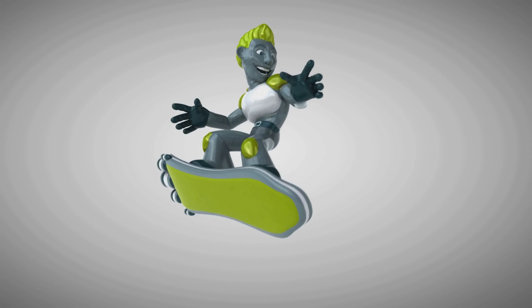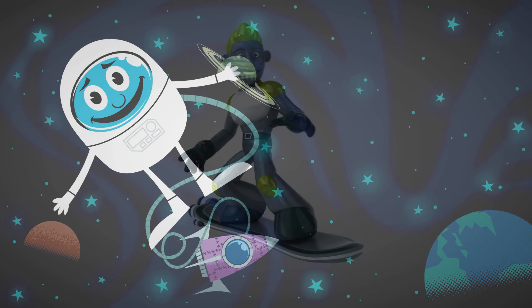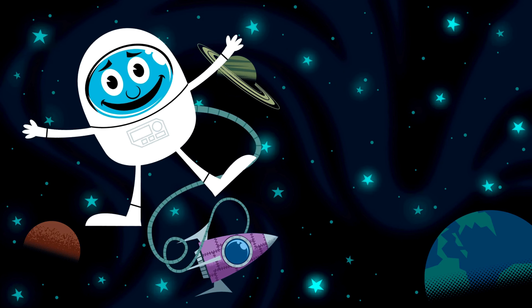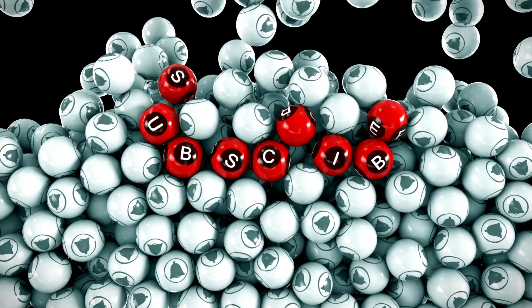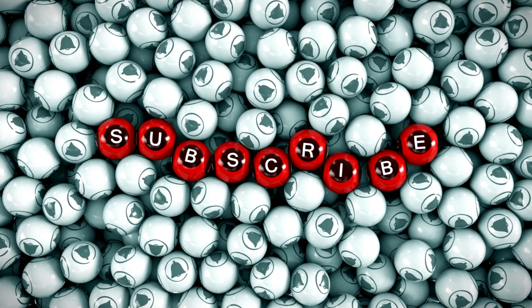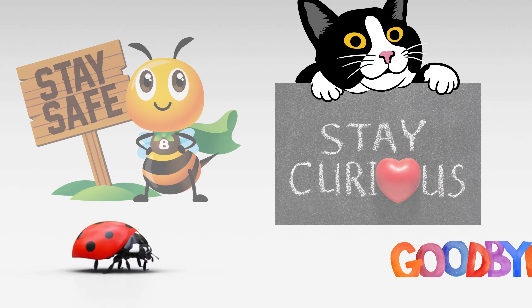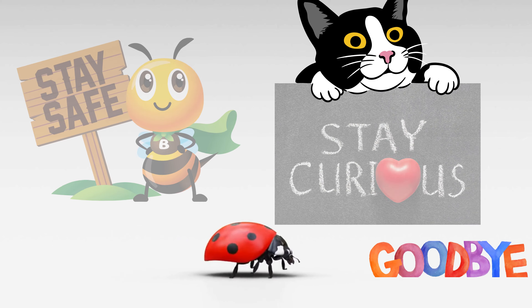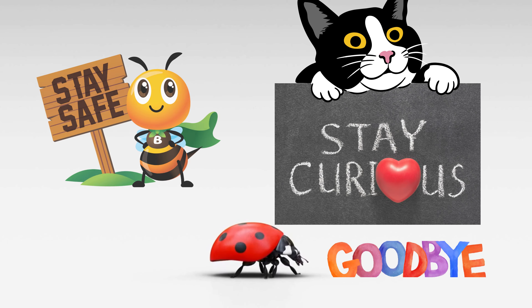What an incredible adventure from inside to outside. I hope you enjoyed exploring with us. If you had as much fun as I did, don't forget to hit that subscribe button and join us for more exciting journeys. Until next time, keep exploring, stay curious, and have a wonderful day. Goodbye, bye-bye!